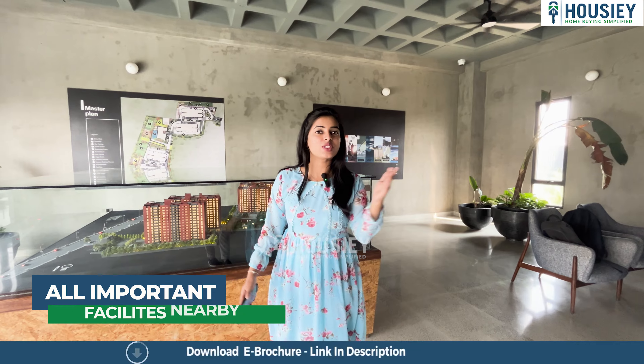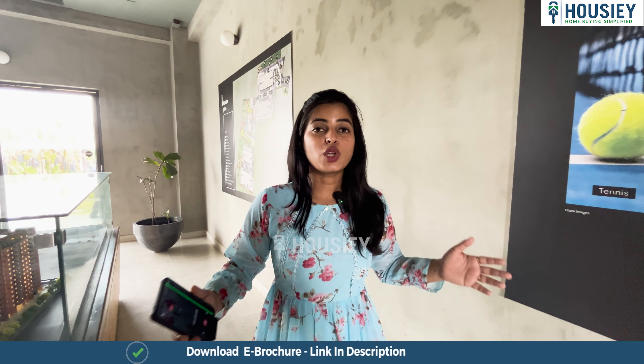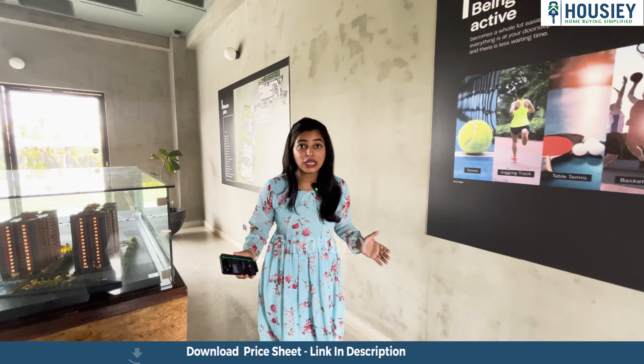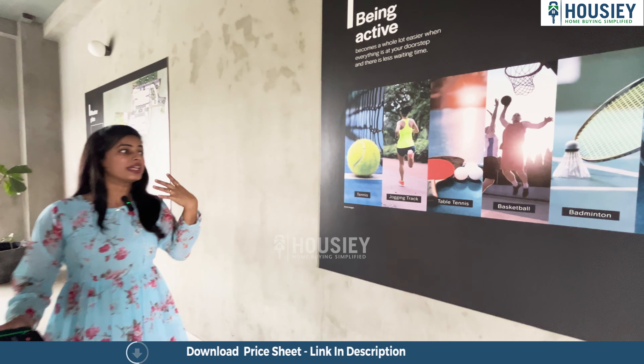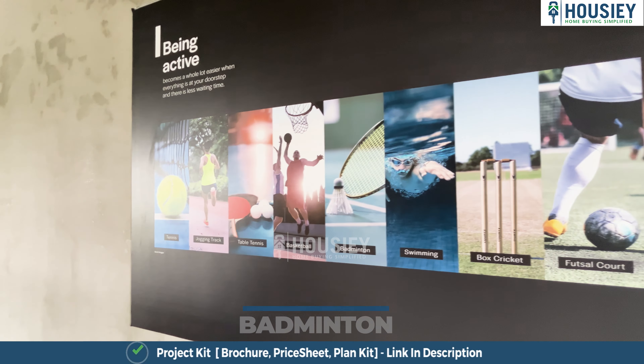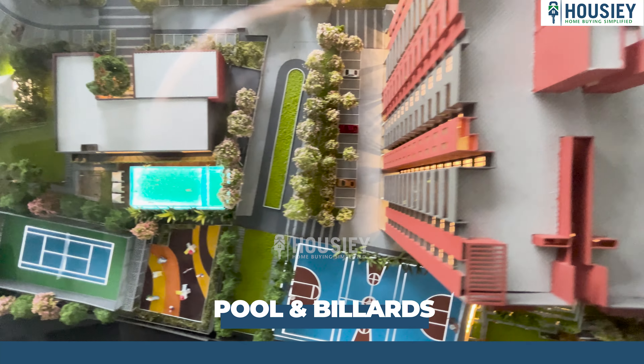All schools, colleges and hospitals are within five kilometer radius. Talking about amenities, they provide you 15 plus amenities which includes swimming pool, pool deck, play area, tennis, jogging track, table tennis, basketball, badminton, box cricket, pool and billiards.